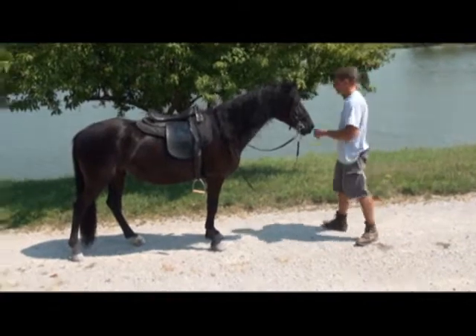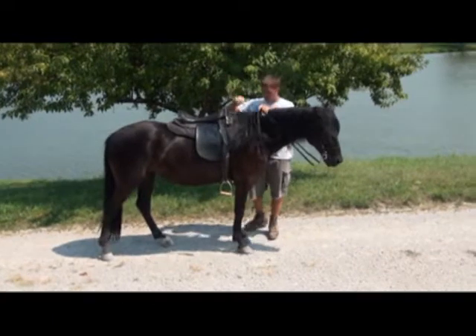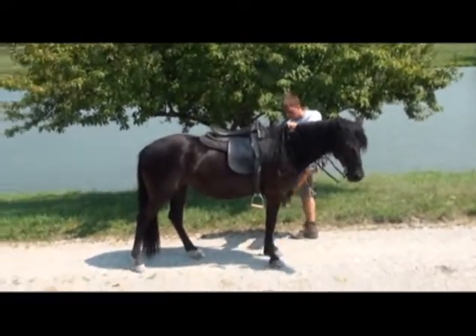Go ahead and get on her. Then ride up this way, Jay, and then turn around down there and come on back, okay?